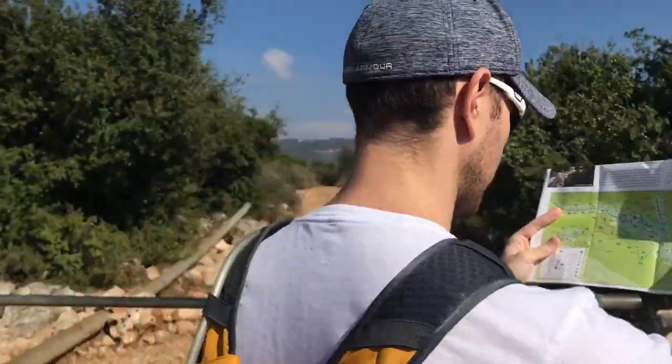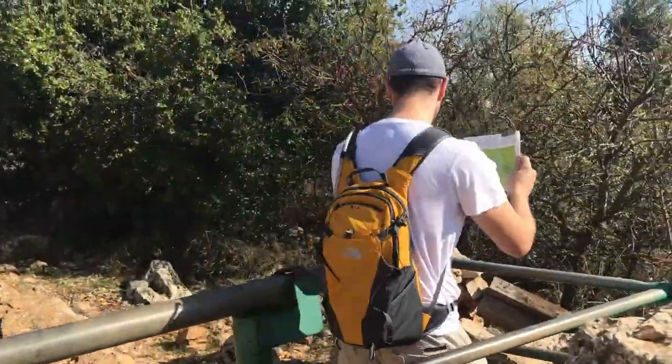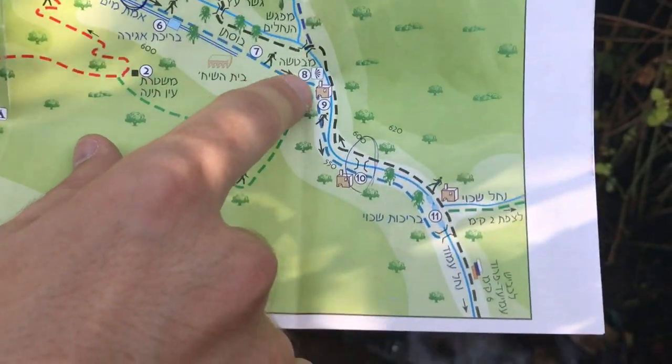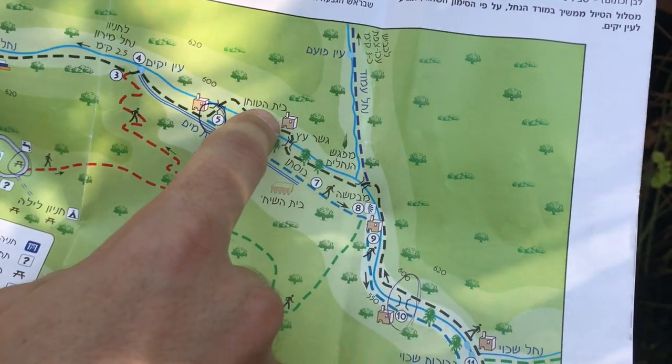Let's go! We are right here — we're gonna continue with this trail on the right side of the river, get to this building, cross the river here, and then walk the other direction.